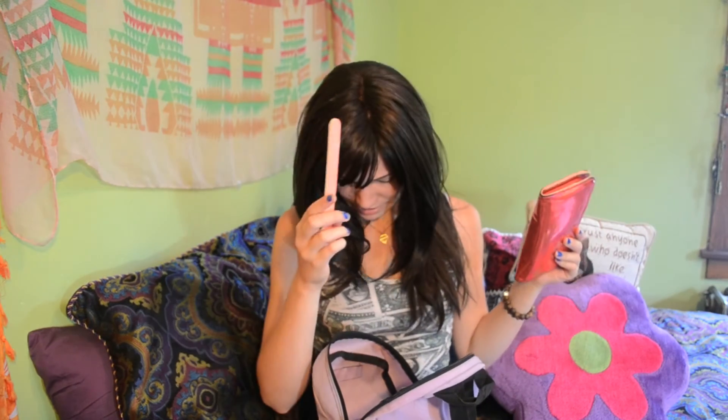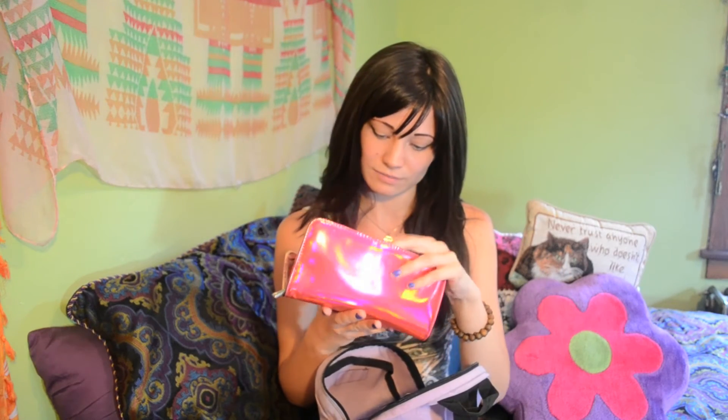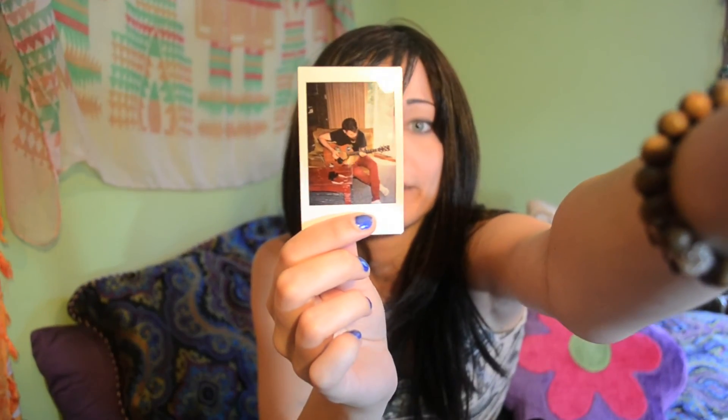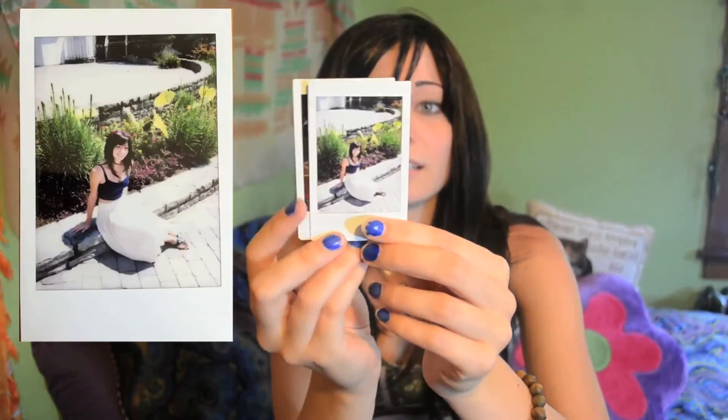And the nail file and my wallet. I got this at Urban Outfitters on sale for like five bucks and it's so cool. Oh these are cool — I have these two photos in my wallet which I took in Canada with my Instax Mini. My brother playing guitar. And that's me sitting on some rocks.